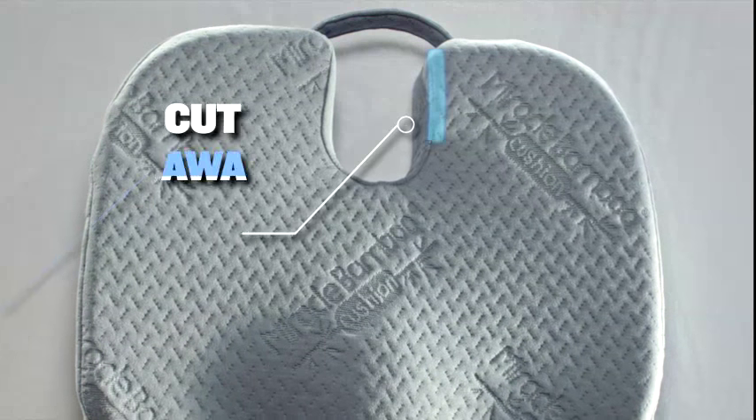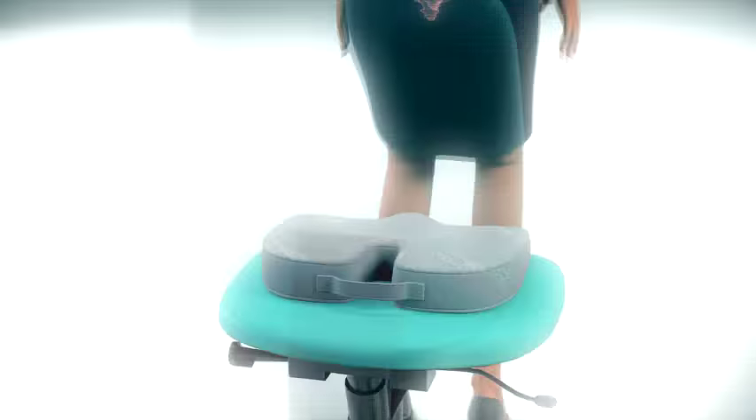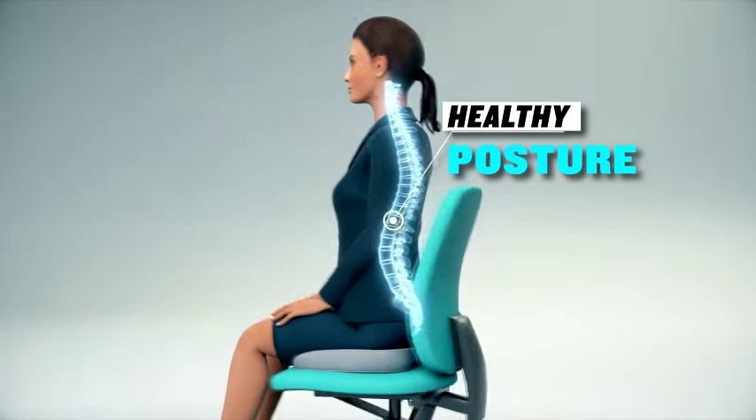By contrast, the Miracle Bamboo Cushion's cutaway design allows the tailbone to float above the seat to relieve the common pressure caused by sitting. It can help reduce aches and pains, and can even promote healthy posture and spine alignment.